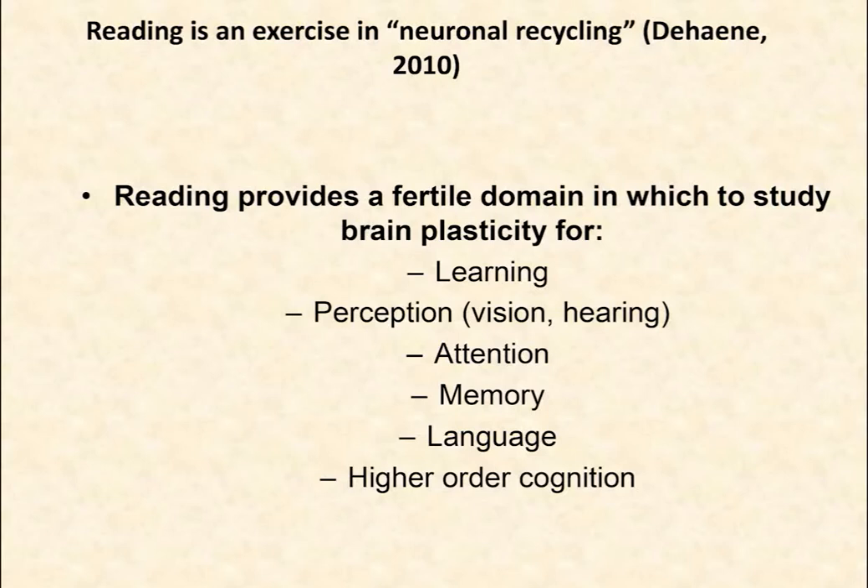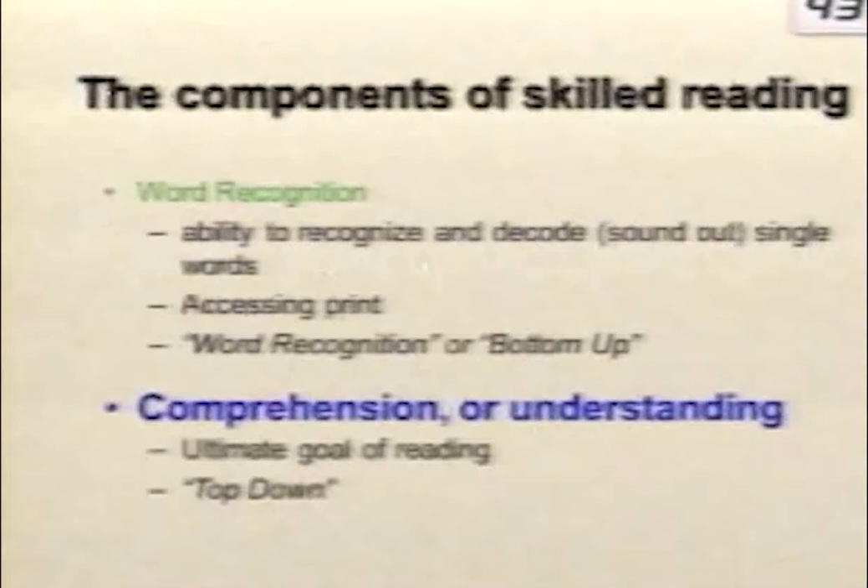Reading is an exercise in what Stan DeHaan calls neuronal recycling, in his wonderful book and research over the years. Reading is interesting to cognitive science because it provides a fertile domain to study plasticity in learning, perception, attention, memory, language, and higher order cognition. In some sense, the brain needs to solve a puzzle: how do I get from vision into language fast so that I can comprehend and pay attention to the meaning of the text?